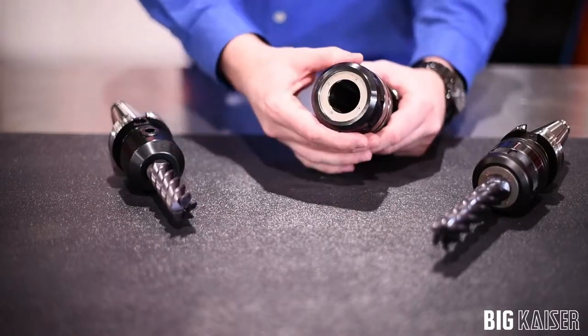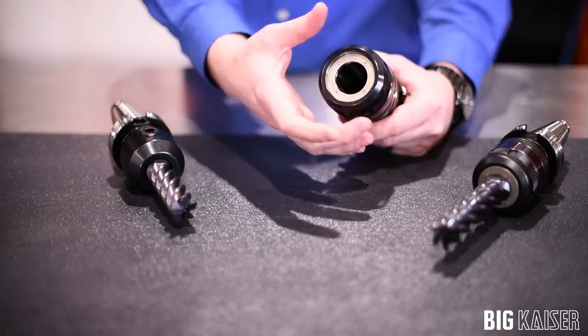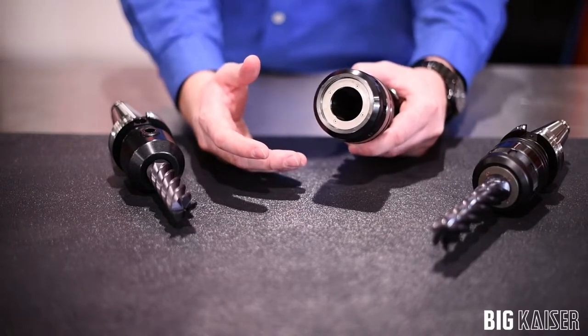In the milling chuck, as you tighten down the collar, the entire shank of the tool is contacted, which increases stability and decreases run out.